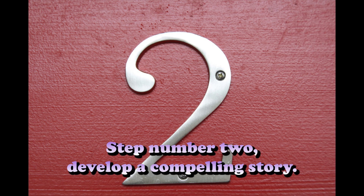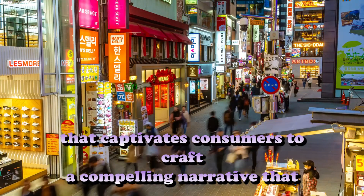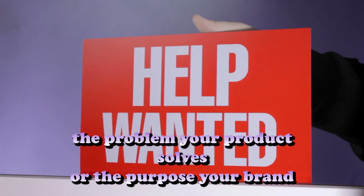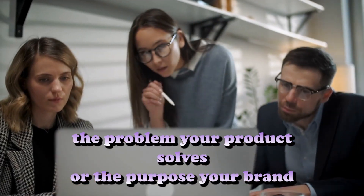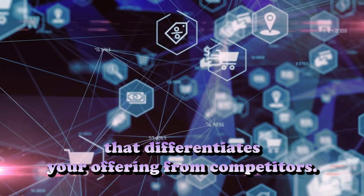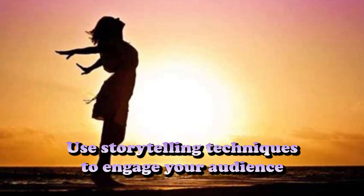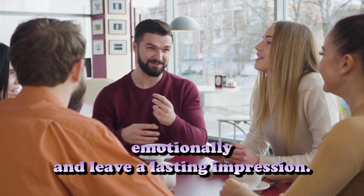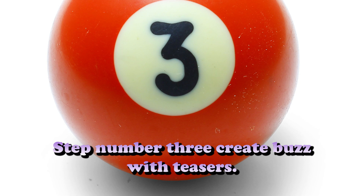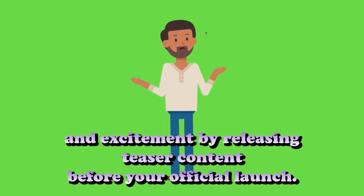Step number two: Develop a compelling story. Every successful product or brand has a unique story that captivates consumers. Craft a compelling narrative that highlights the problem your product solves or the purpose your brand serves. Emphasize the benefits and value proposition that differentiates your offering from competitors. Use storytelling techniques to engage your audience emotionally and leave a lasting impression.